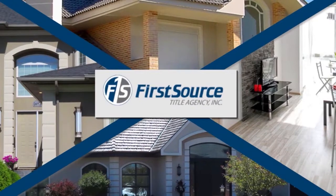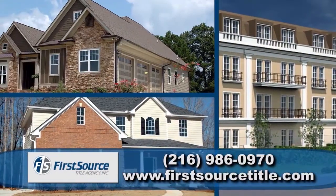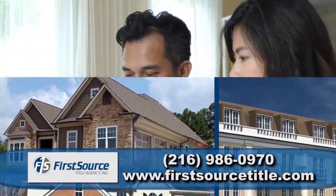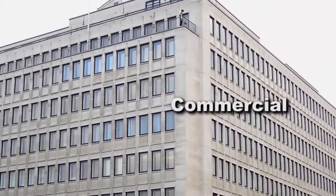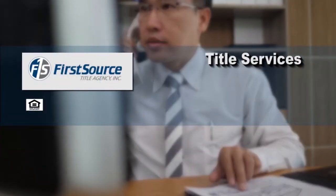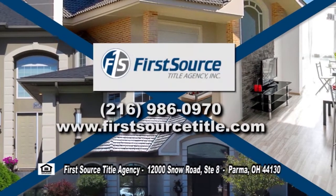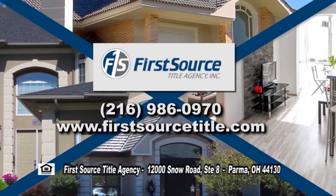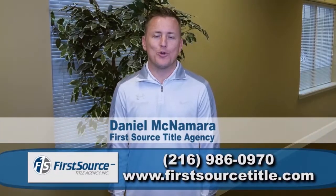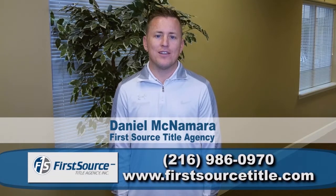First Source Title Agency is an independently-owned and family-operated title insurance and escrow company. Since 2004, First Source Title has been assisting on all types of transactions, from residential to commercial. Being a nationwide company, First Source Title is your one-stop shop for all your title, escrow, and closing services. Call First Source Title today and let their family help your family. If you're looking for a title company who communicates effectively with your buyers and sellers, call First Source Title today.